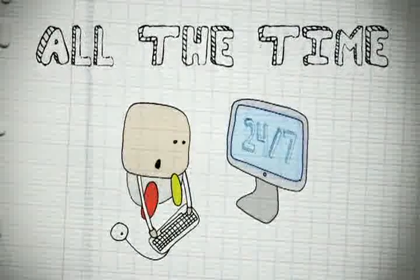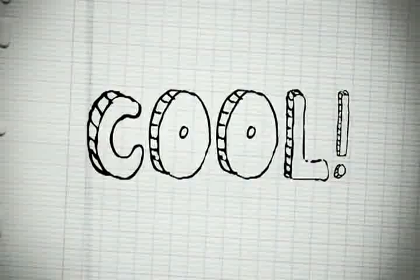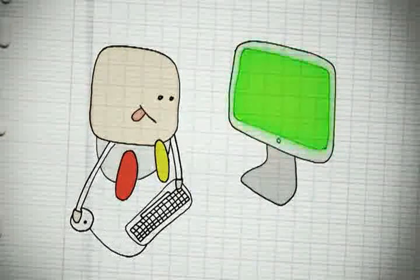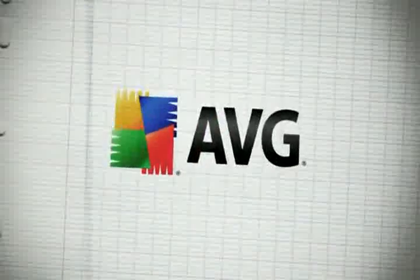It's a no-brainer to install, works right out of the box, doesn't bug you with questions all the time, and even has a game mode that keeps you safe without interrupting your gameplay. For more info and free trial downloads, head on over to AVG.com.